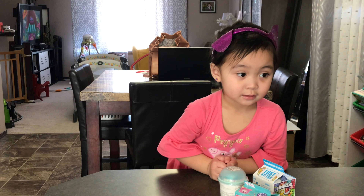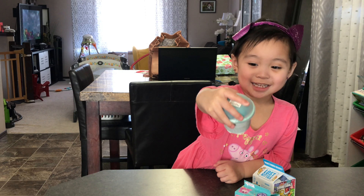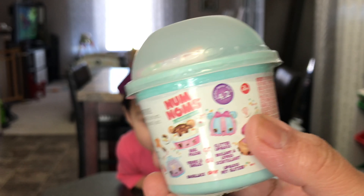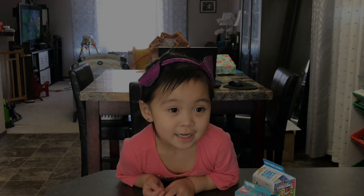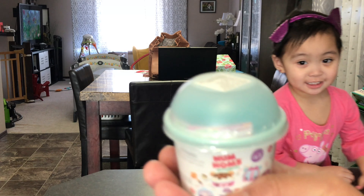Ava, which among those surprise toys would you like to open first? That one? Yes. Do you need help opening it? Yes. Alright, so we are opening this one first. It is the Num Noms — it can be a lip gloss or a nail polish. Nail polish! Alright, let's open it!